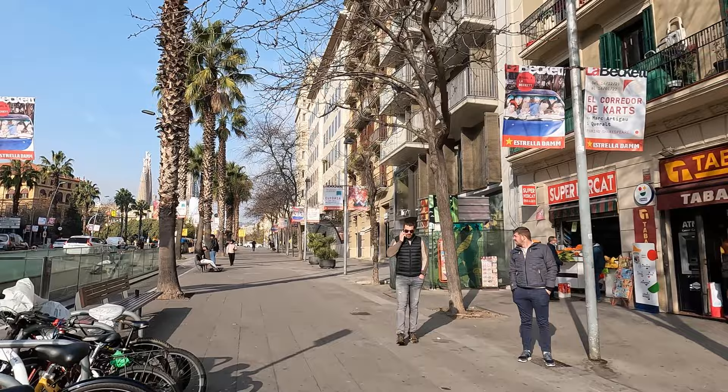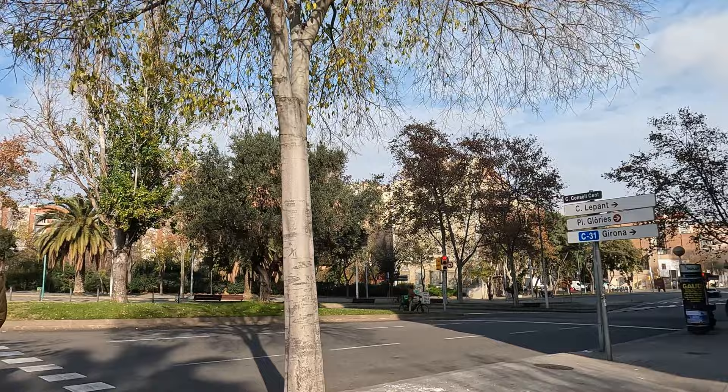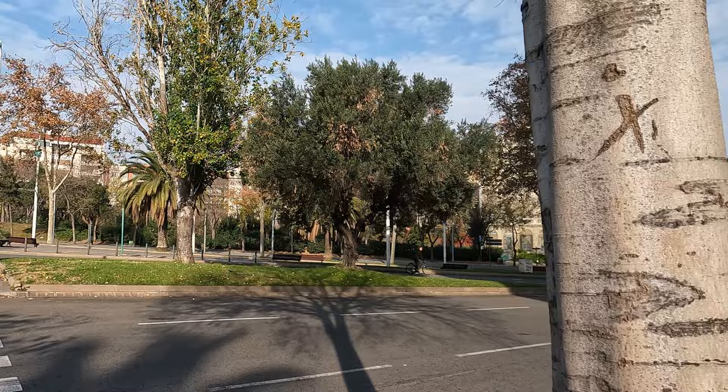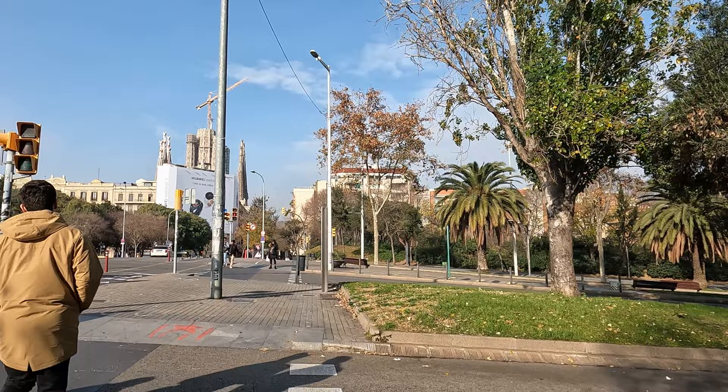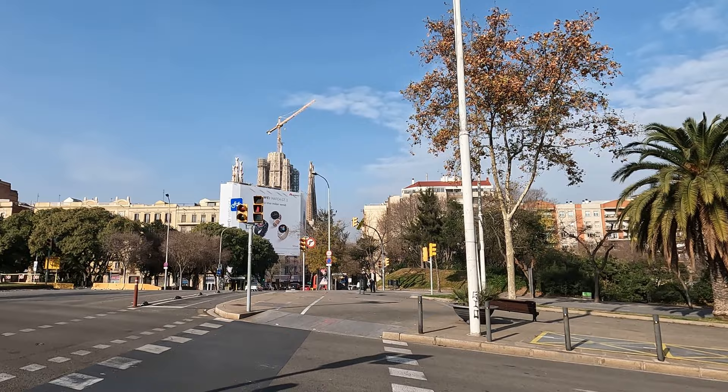You can see off in the distance the Sagrada Família — it's such an amazing and intriguing landmark. I don't know if you've ever been to a place that has one of these world-famous landmarks, but to see it in the distance, something you've seen on your computer screen or on TV before, and actually see it in the flesh — it always gives me a buzz.